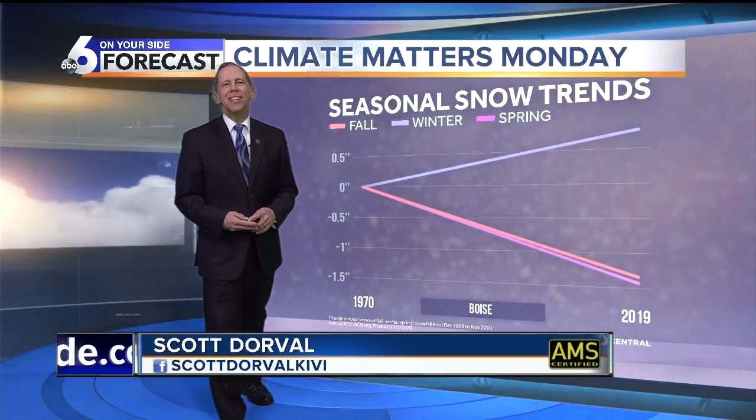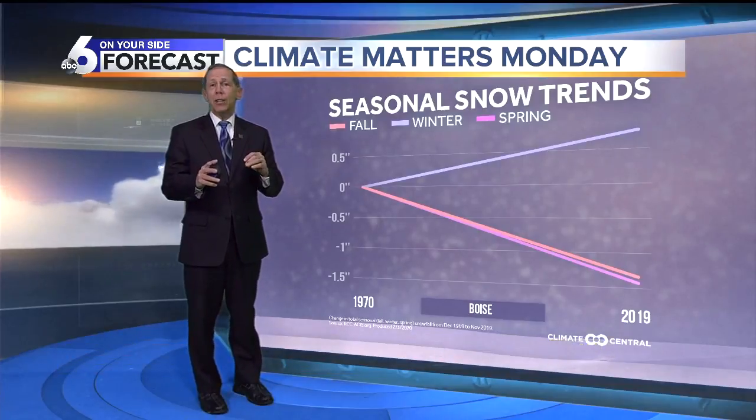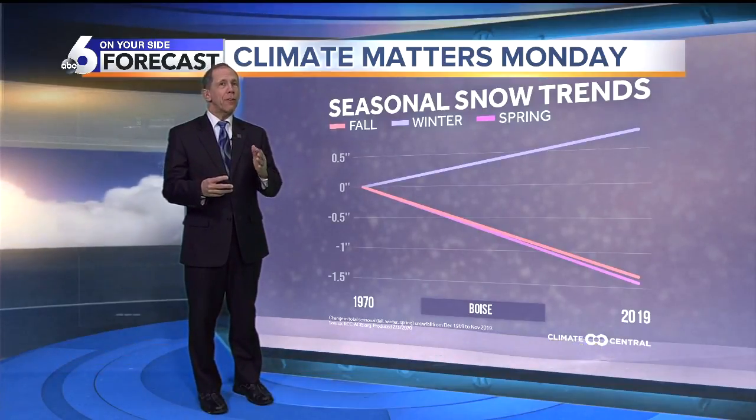It is Monday, so we'll take a look at a Climate Matters Monday segment. This time we're going to analyze snowfall trends over the last 50 years.